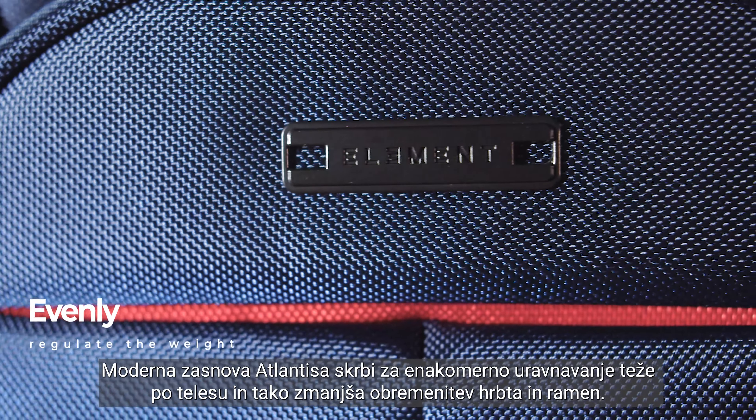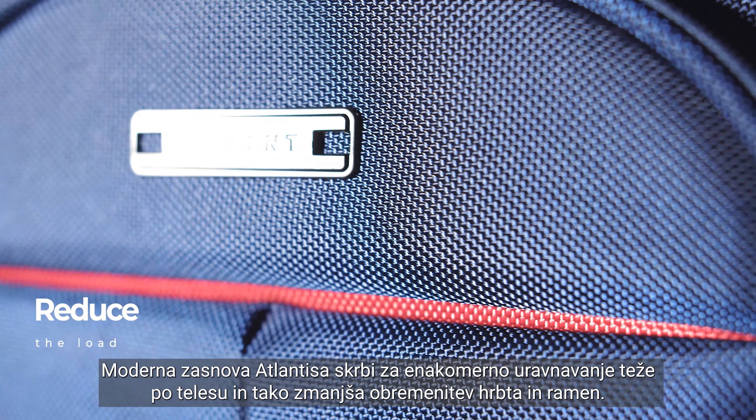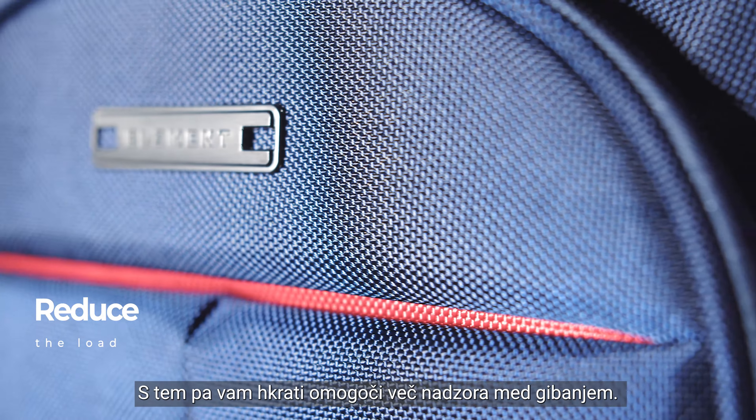The modern design of the Atlantis ensures even weight management throughout the body and thus reduces the load on the back and shoulders. At the same time, it gives you more control while moving.